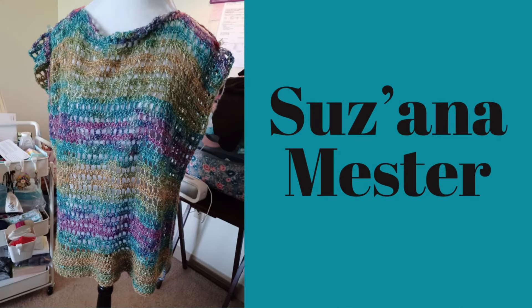First of all, we have Susanna's. This is my summer top pattern and she turned it into a bathing suit cover-up for the beach for her granddaughter. I originally wanted mine to be a cover-up too, but it came out a little too small, so I'll have to make another one. Great job, Susanna. She used Lion Brand Shawl in a Ball, color Prism, and a 5.5 millimeter crochet hook.